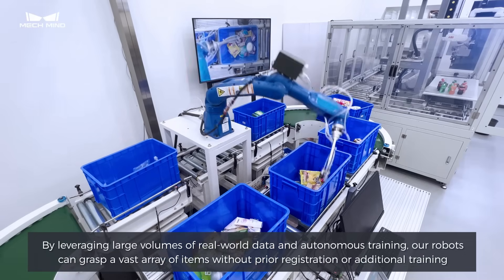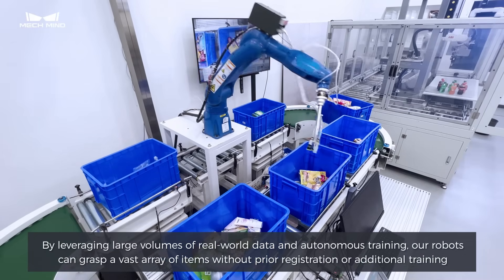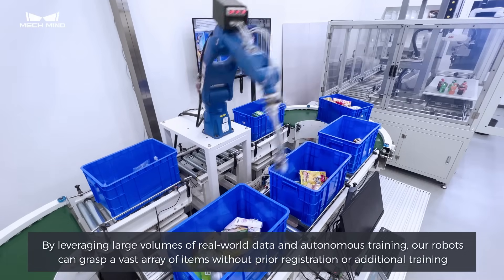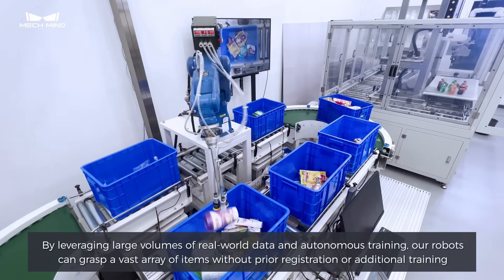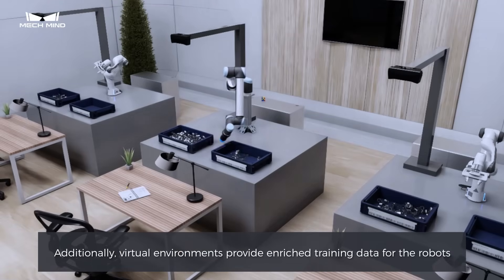By leveraging large volumes of real-world data and autonomous training, our robots can grasp a vast array of items without prior registration or additional training. Additionally, virtual environments provide enriched training data for the robots.